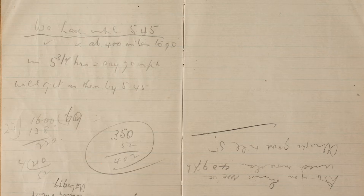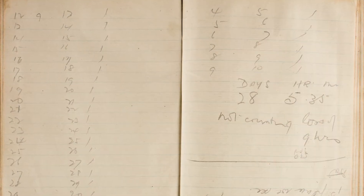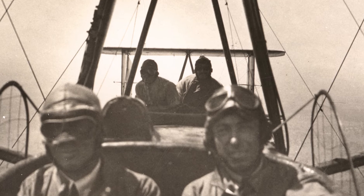Here's an example of one: "Are you alright? I'm feeling very sick personally." And also on some pages he's doing some calculations on the fly, as it were. Some messages are written in large print so the mechanics, Wally and Jim, can see them at the back of the plane.